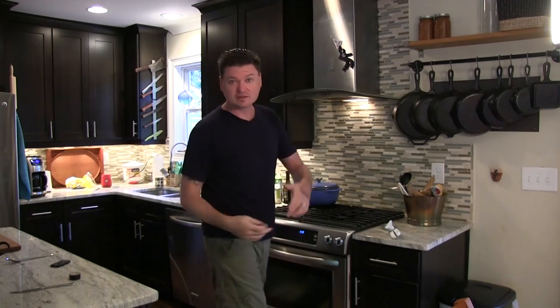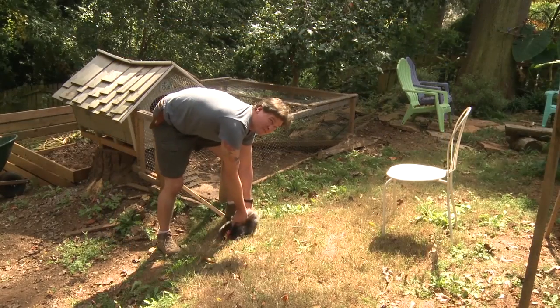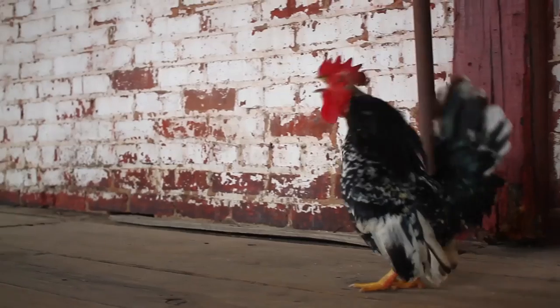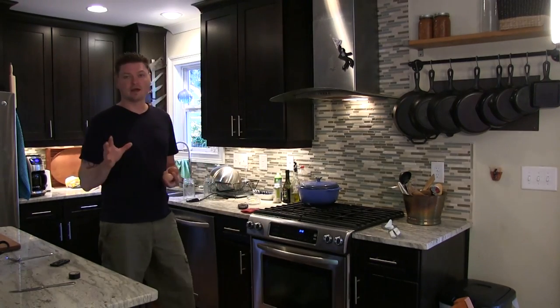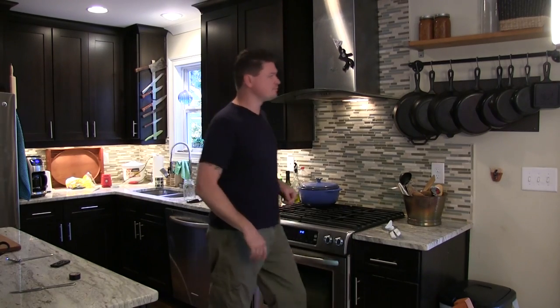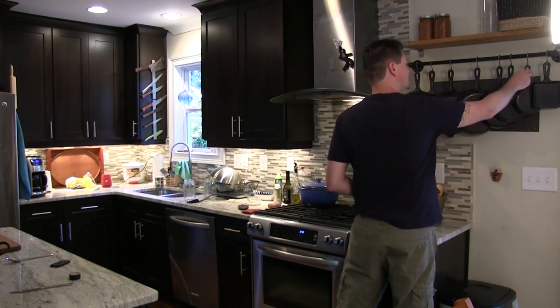Good morning and welcome to Educating the Modern, where today I'm going to tell you all that I know about cast iron cookware. I haven't eaten breakfast yet, so while this episode is going, I'm going to make me some breakfast. I like cast iron — if you watch the show, you know this — so I need to tell you all that I know about it.